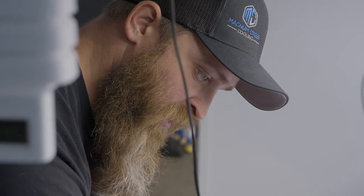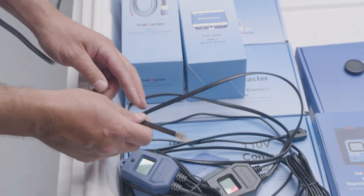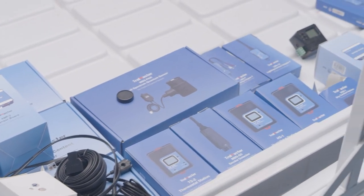Troll Master does make a kit where you can custom manufacture your own cables, or you can use all the ones provided with the different components you buy — very user friendly. That covers the irrigation side of things.